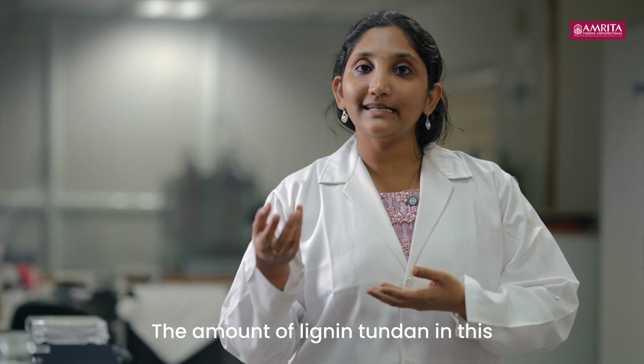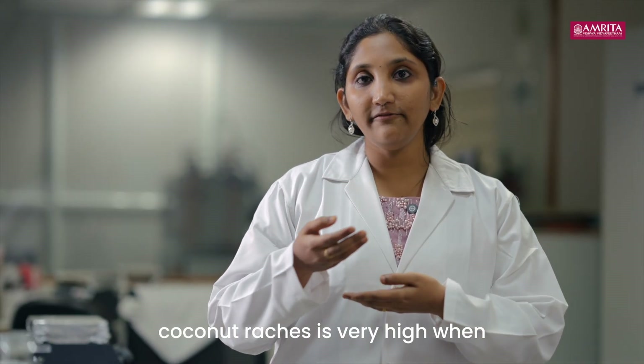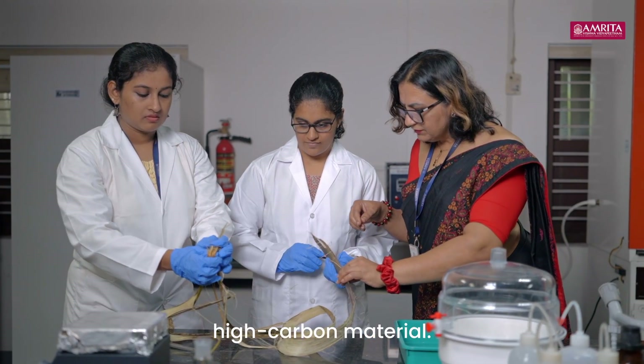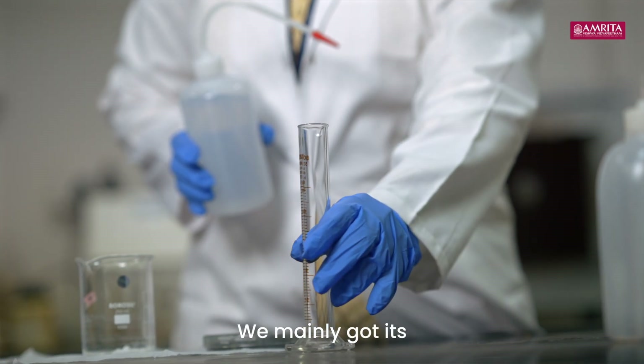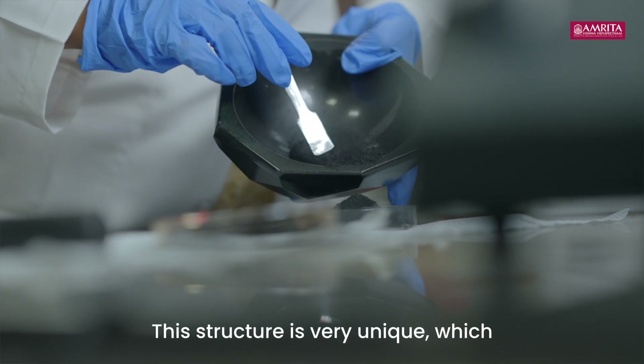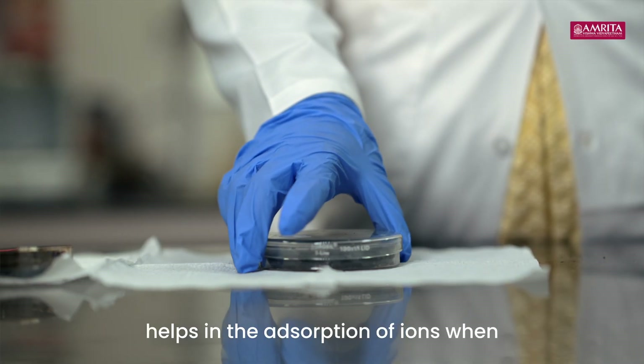The amount of lignin content in this coconut rachis is very high when compared with the other parts of the coconut, and this helps in the production of high carbon material. We mainly achieved its honeycomb-like structure, which is very unique and helps in the absorption of ions when compared with other surface morphologies.